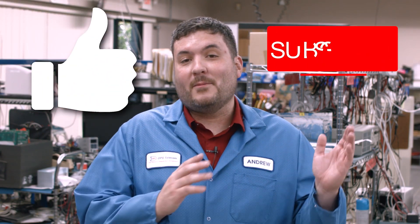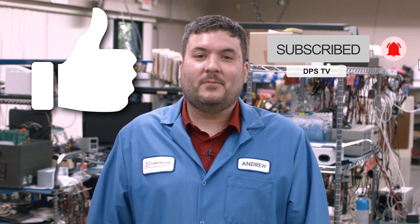If you found this video helpful, please click the like button and subscribe to the channel so you can see more videos like this one. Until next time, I wish you excellent network reliability.